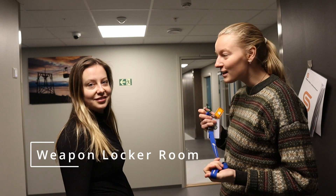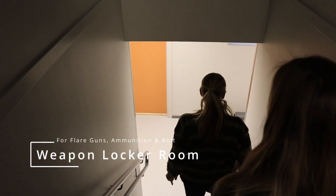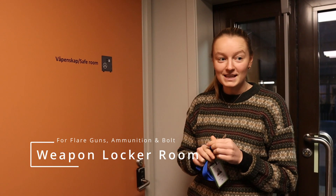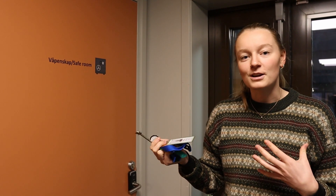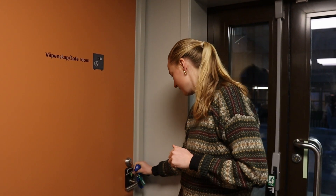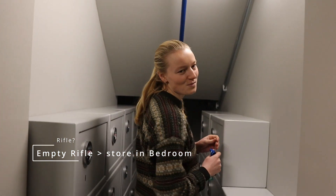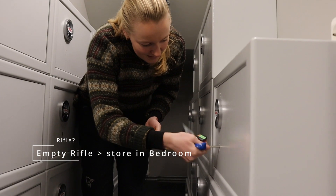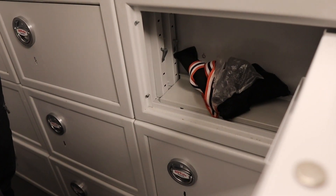We have the weapon lockers — they are one floor down. You can pick up the rifle there. First you need to get the key from Samskipnaden, and then if you have flare gun for instance, you need to lock in the ammunition and the flare gun. If you have a rifle, you need to lock in the bolt and the ammunition. The rifle is locked in your room, so then you get a locker and can store your stuff inside.